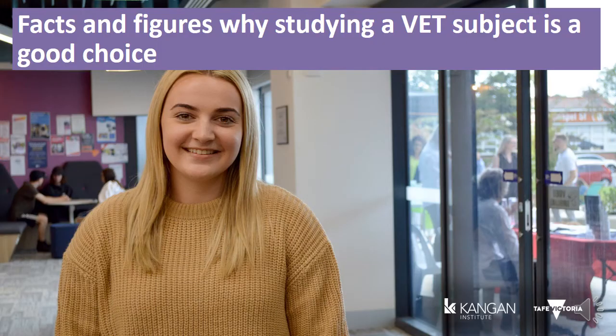VET graduates can earn more than graduates completing a bachelor's degree. The median full-time income for a VET graduate is $56,000 per year, compared to the graduate salary of $54,000 per year for students completing a bachelor's degree. The highest earning starting salary for a VET qualification is a Certificate IV in Hazardous Areas Electrical, which starts at $85,400 per year — higher than the highest starting salary with a Bachelor of Dentistry at $80,000 per year.